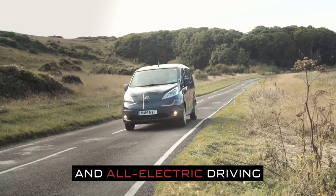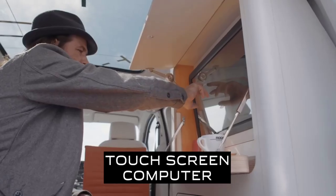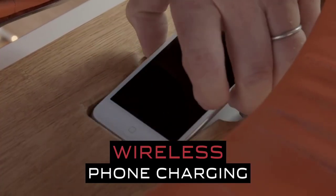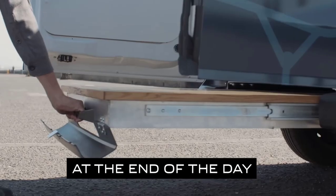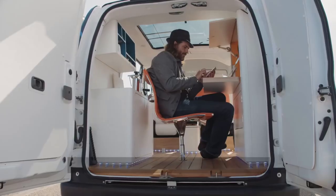The workspace concept not only highlights the customizable potential of its electric van, it paints a picture of what desk-based employment could look like in the future as hot-desking and flexible working grows in popularity across the globe. Moreover, the one-off vehicle also provides an example of Nissan's intelligent mobility vision and the company's view of how the relationship between vehicles and people are changing.